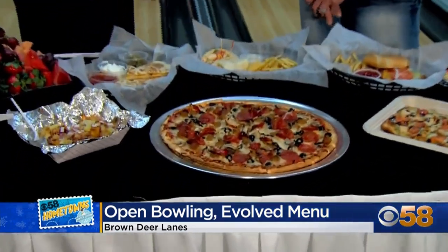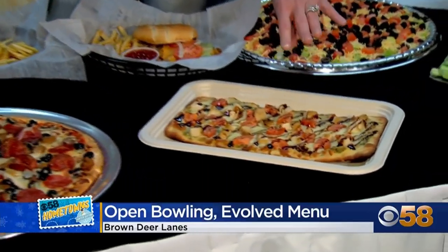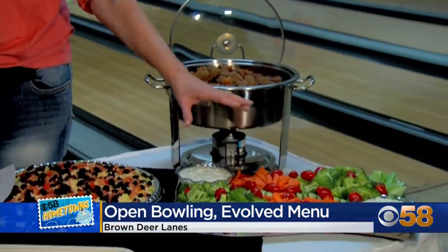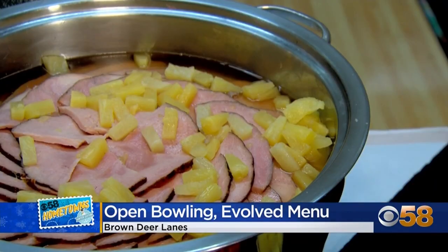They have four ovens and something fairly new — a bruschetta flatbread. From the catering menu, there's a vegetable tray with homemade dip and beef meatballs with a homemade sauce.